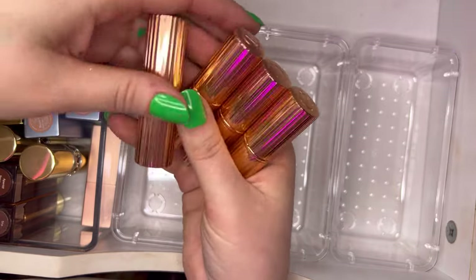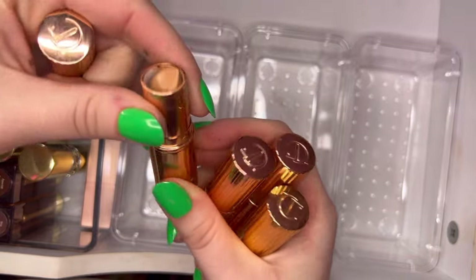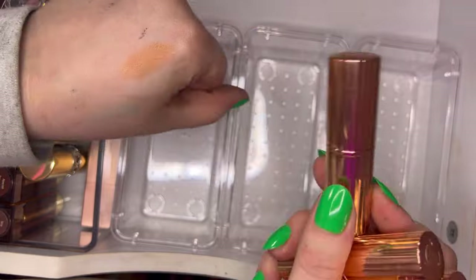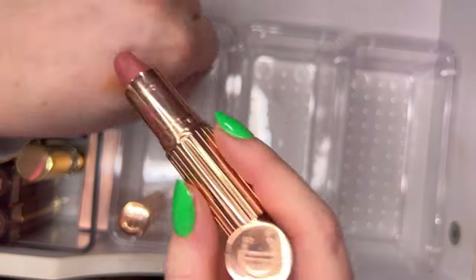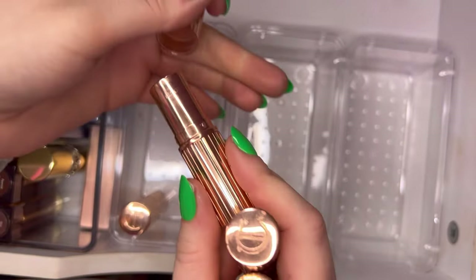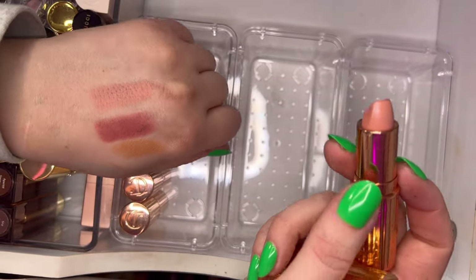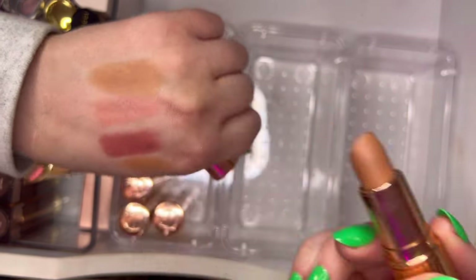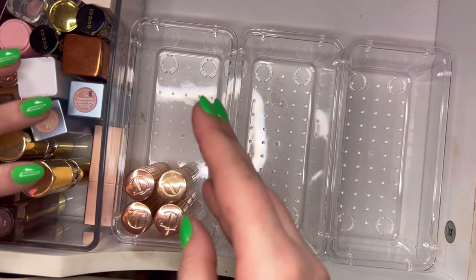Let's pull out my Charlotte Tilbury lipsticks. We have the shade Nude Kate — very warm tone but still light. Then this is Pillow Talk, the classic. This one is Kim KW, my favorite. And then this one is Cover Star.